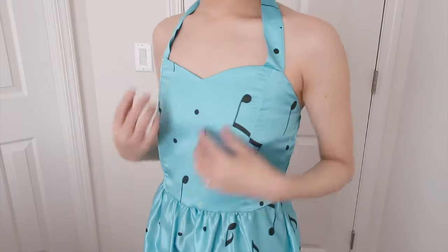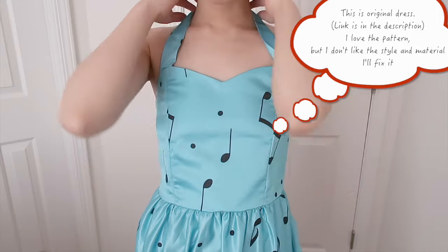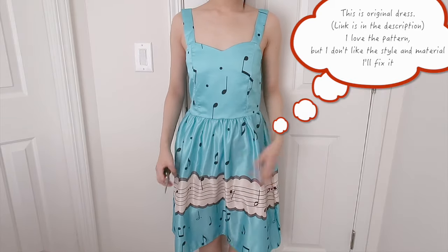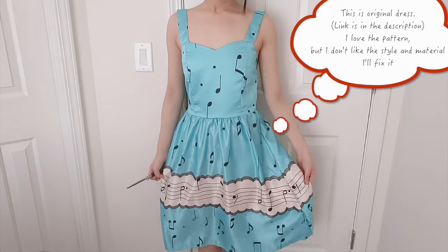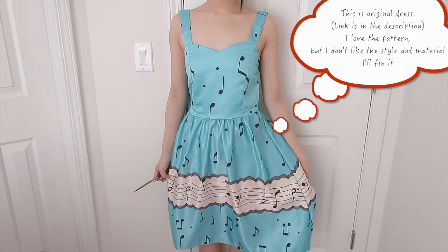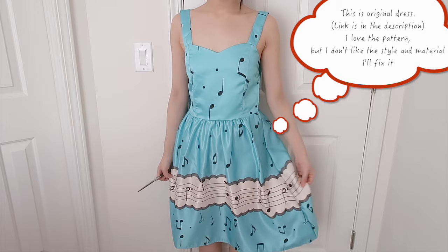The size of this dress fits me perfectly, but I don't really like the fabric because it looks shiny. The fabric is actually thick, but it looks too shining.